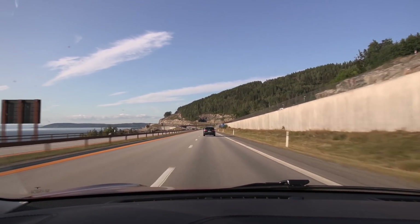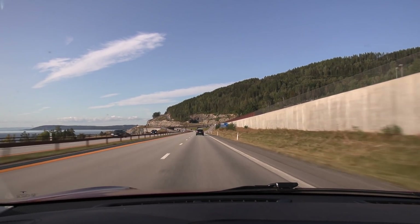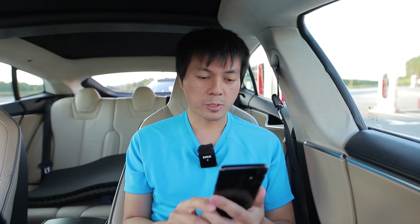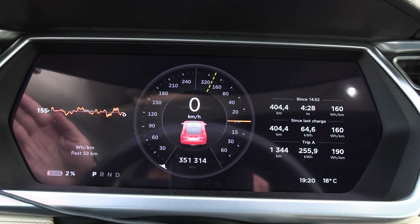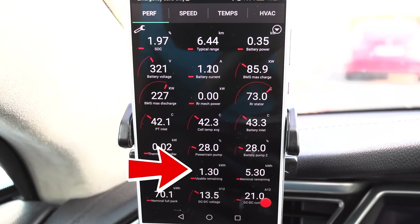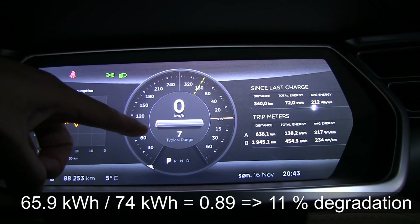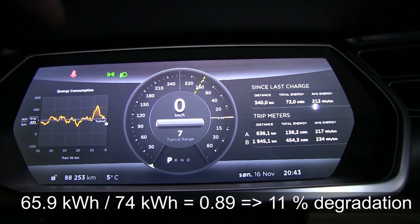Sunday traffic — the office workers are going home. We are finally back at the starting point. We came back with 64.6 kilowatt-hours used, and scanning the Tesla shows 1.3 kilowatt-hours left, meaning we have 65.9 kilowatt-hours total usable capacity.